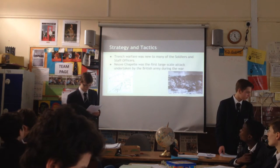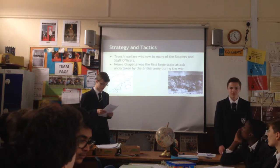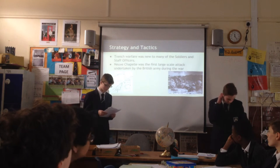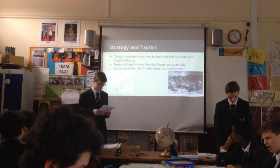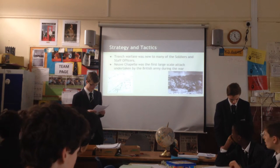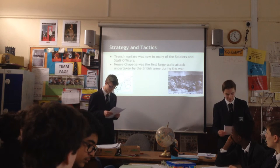The operation at Neuve Chapelle was significant because it was the first major offensive strike on a German position on the Western Front, conducted independently by the British Expeditionary Corps during the First World War.